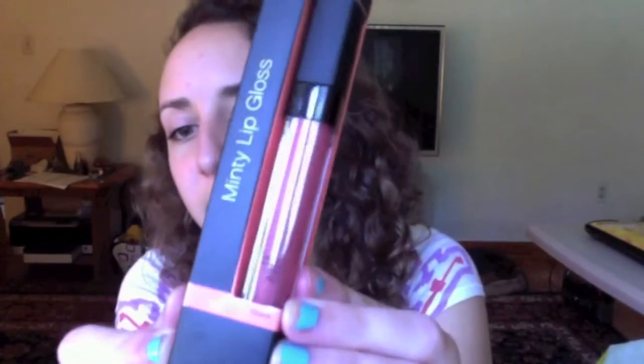These are really pretty, I'm really glad I found these. I wasn't expecting to find them! The next thing I got is an Elf Studio Minty Lip Gloss in Miami and it's just a really pretty pink.